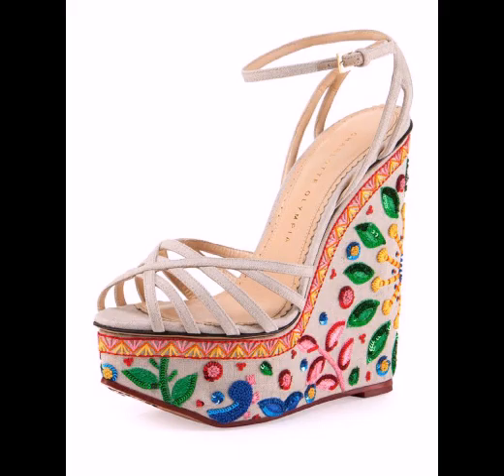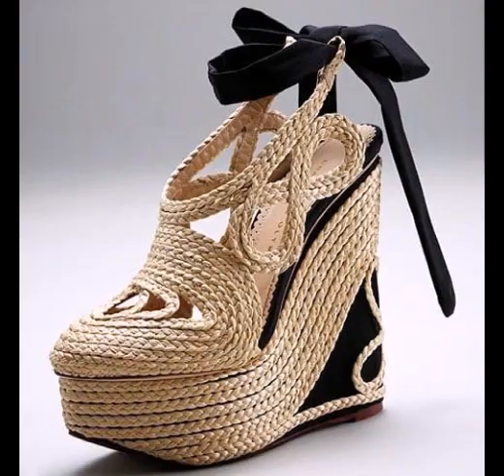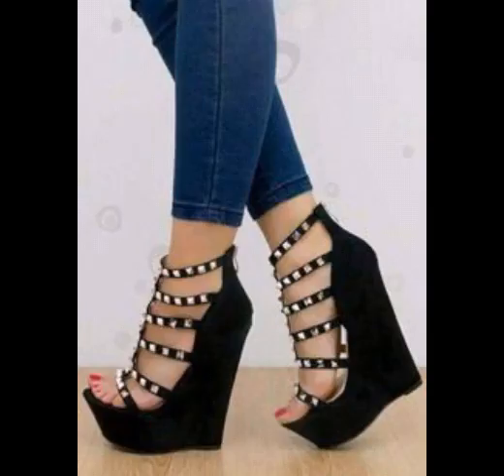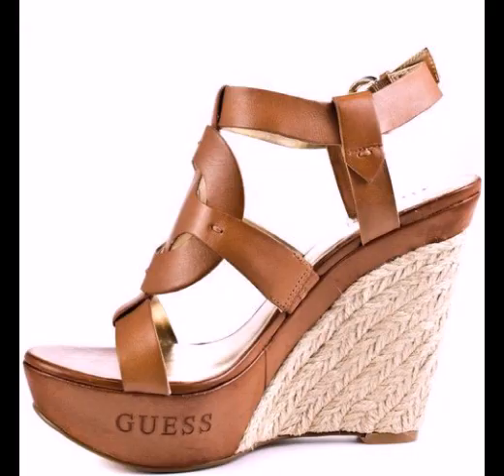Assalamualaikum viewers, welcome back to my YouTube channel. I hope that you will be all right. In today's video we have a very attractive and beautiful collection of ladies wearing wedge heel shoes.